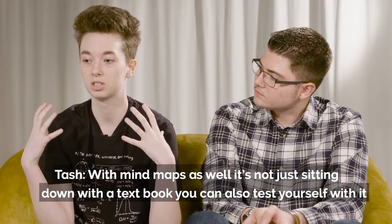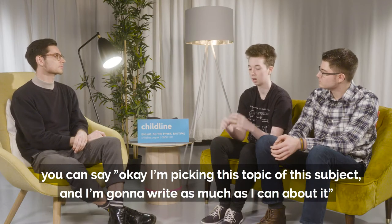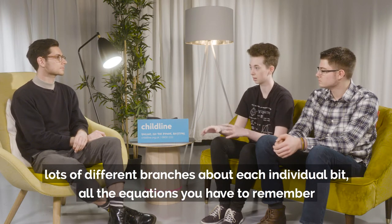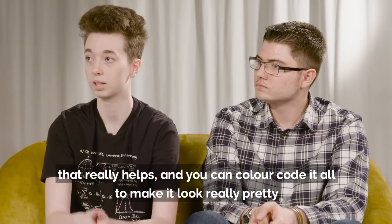With mind maps as well, it's not just sitting down with a textbook — you can also test yourself with it. You can say, okay, I'm picking this topic of this subject, I'm going to write as much as I can about it. Lots of different branches about each individual bit, like all the equations you have to remember, and that really helps. And you can colour code it all to make it look really pretty.